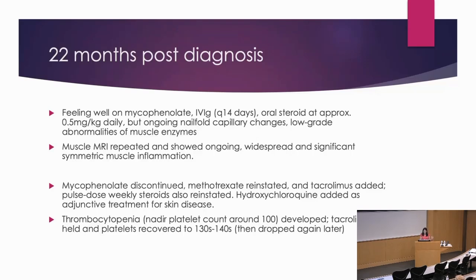At this point she developed unexplained thrombocytopenia — it never dropped below about 100. I had been talking with Dr. Ardalan, who became involved in her care, and we started co-managing. We held the tacrolimus; platelets recovered a little to the 130s to 140s, but then dropped again. In consultation with Dr. Ardalan, we tried putting her back on weekly solumedrol.